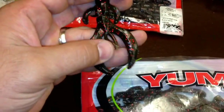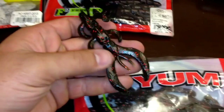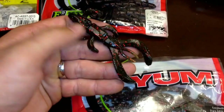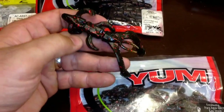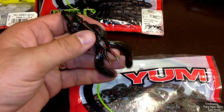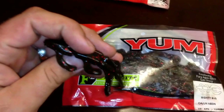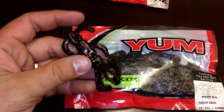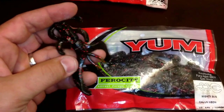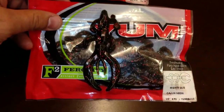That really gives those claws the ability to wave around. My favorite way to use this is weightless — believe it or not you can cast it a pretty fair distance and just let it sink slowly. When you twitch and tug this thing through the water and all six appendages get going, it literally feels like you have a small square bill or small lipless crankbait on the end of your pole. It really causes a great commotion that bass can't seem to stand.